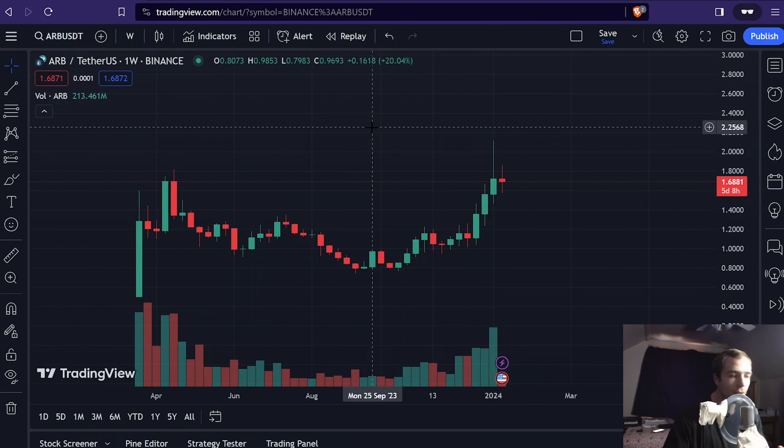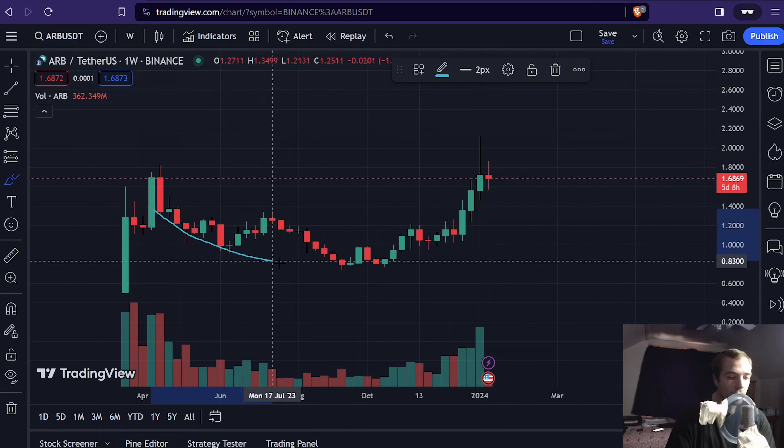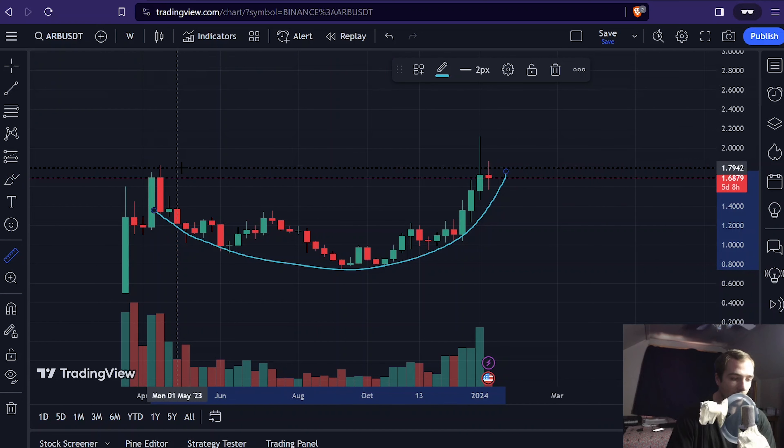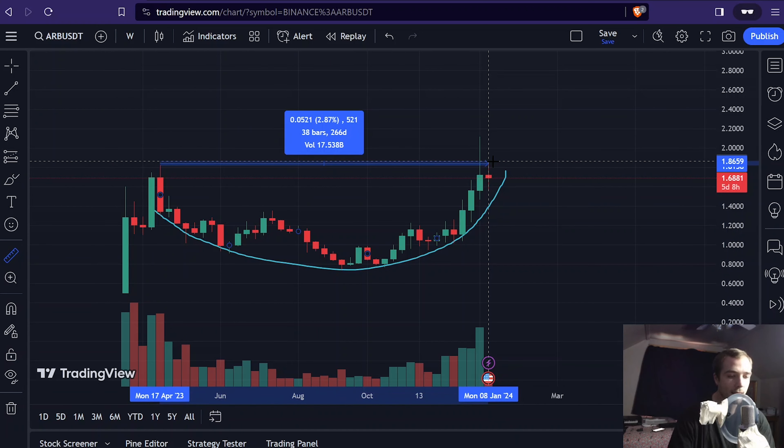Let's take a look here at Arbitrum on the weekly candlesticks. The very first thing we see on this chart is a very big rounded structure. Since these are one-week candlesticks, you can see this actually took quite a bit of time to form — 266 days inside this rounded formation — and we start to push up out of this formation with volume. That generally indicates a large degree of buyers due to accumulation through this period. People with a lot of money were buying up Arbitrum, and now they're pushing it up through resistance to really send it to price discovery.